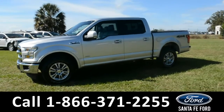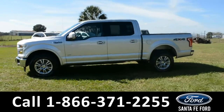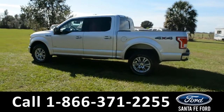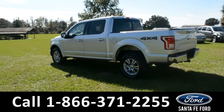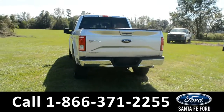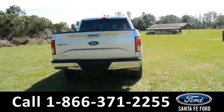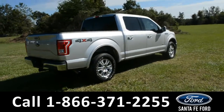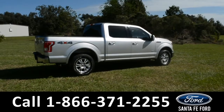This vehicle has fog lights, alloy wheels, tinted windows, remote keyless entry, keypad door lock, tow hooks, hitch receiver, and bed liner. For more information, please visit us online at SantaFeFord.com or give us a call at the number located down below. Now let's take a look inside.